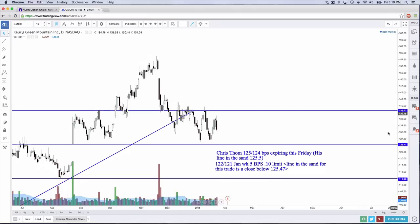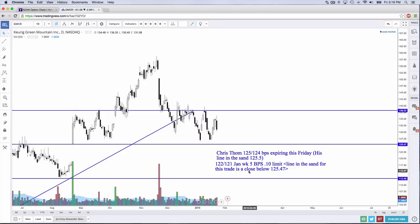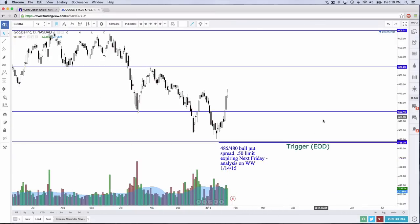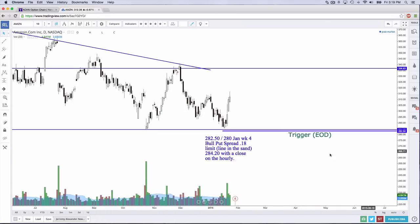Green Mountain Coffee Roasters got an interesting evening-star reversal pattern today, but just in time because the bull put spreads — the $125/$124 that Chris Tom did and the $122/$121 that I did analysis on — did expire worthless today. Options heaven is filling up. Google had another bull put spread: $445/$440, $0.50 limit expiring this Friday — that expired worthless as well. And Amazon — the $282/$280 bull put spread — that expired this week as well. So overall, we did quite decently today and this week and last week.